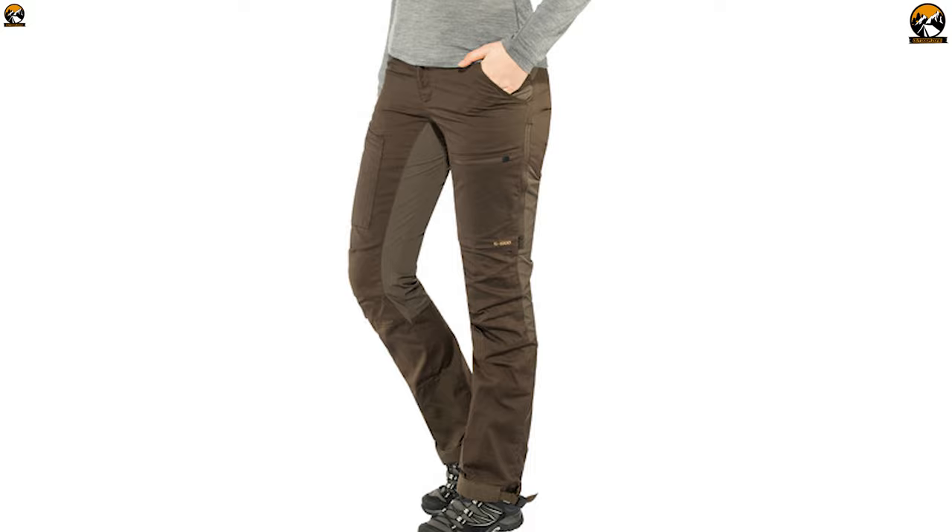The Fjallraven Abisko Light Trekking Trousers can keep you moving and comfortable on any hiking trip without any hassle.